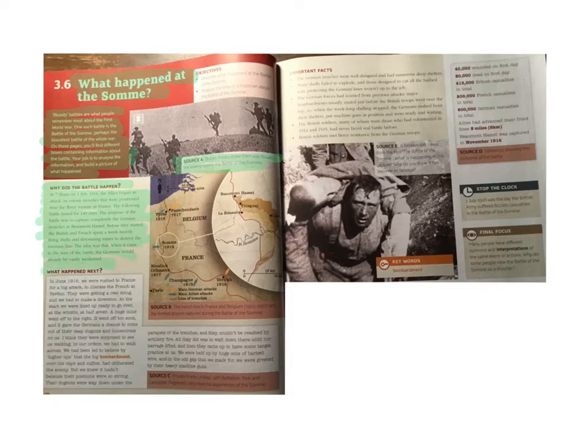What happened next? In June 1916, we were rushed to France for a big attack to liberate the French at Verdun. They were getting a real doing and we had to make a diversion. At the start, we were lined up ready to go over. At the whistle, at half seven, a huge mine went off to the right. It went off too soon and it gave the Germans a chance to come out of their deep dugouts and to concentrate on us.